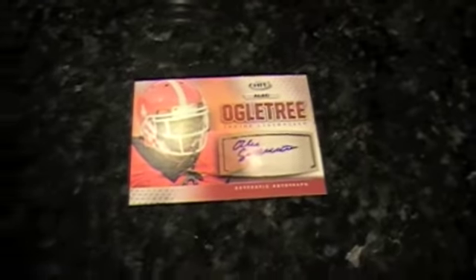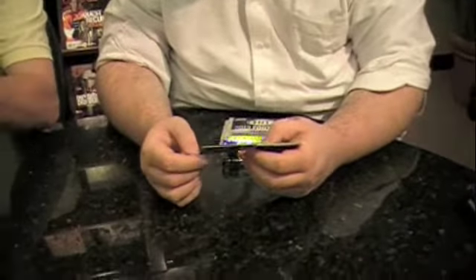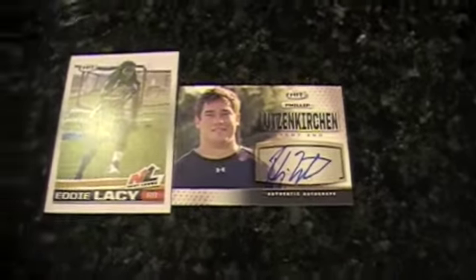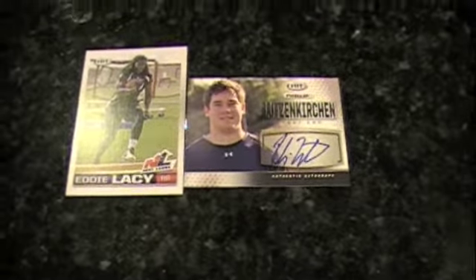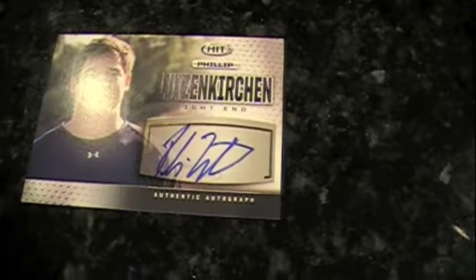This is the red base version autograph. And I have an autograph too — Philip Lutzenkirchen, very nice-looking. He played tight end for Auburn. And of course Eddie Lacy evens it out. The funny part is, despite all those letters in his name, his autograph looks very simple. His autograph clearly says Lutzenkirchen — or maybe there's an Auburn joke in there somewhere.